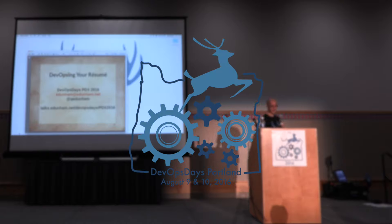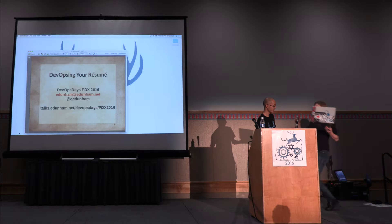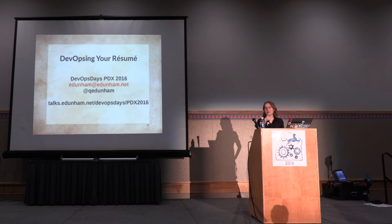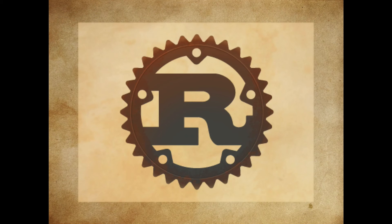Emily Dunham is talking about DevOpsing your resume. Hi, I'm Emily Dunham, and I'm going to talk to you about those pieces of paper that you have to submit when you're following up with some company who's hiring. My current job, which I'm super fond of, is being the infrastructure engineer for the Rust and Servo projects. And my resume is a piece of code that helped me get into this awesome job.